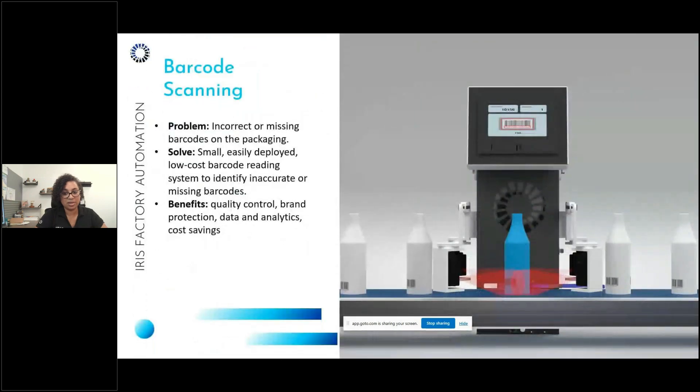Our Guardian system is a newer barcode scanning solution. We use barcode systems to check for incorrect or missing barcodes on packaging. It's a small, easily deployed, low-cost barcode reading system that quickly identifies inaccurate or missing barcodes. It helps clients mainly with quality control and brand protection, and provides analytics data that ultimately delivers cost savings.